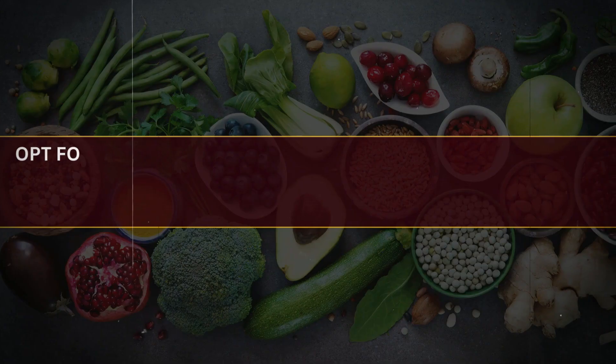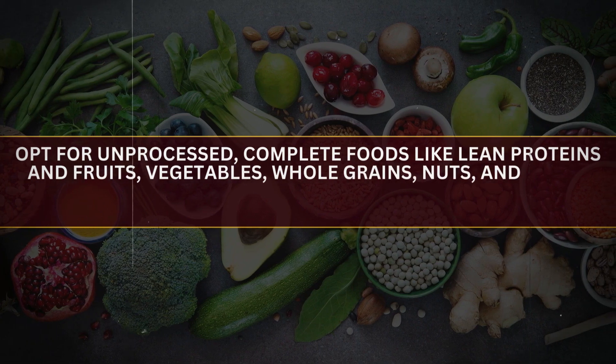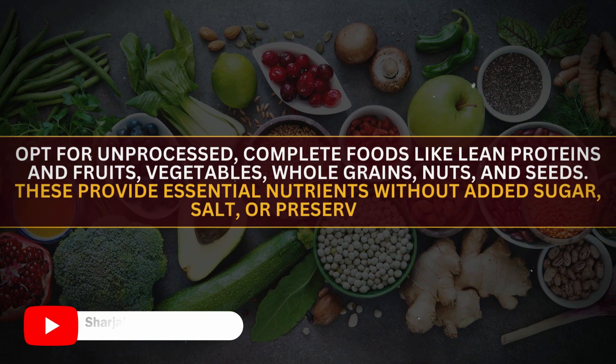Choose Whole Foods. Opt for unprocessed, complete foods like lean protein, fruits, vegetables, whole grains, nuts, and seeds. These provide essential nutrients without added sugar, salt, or preservatives.